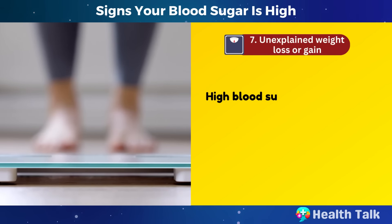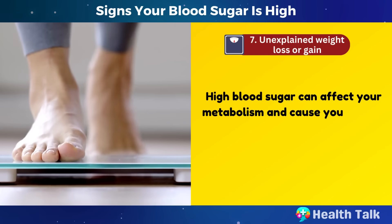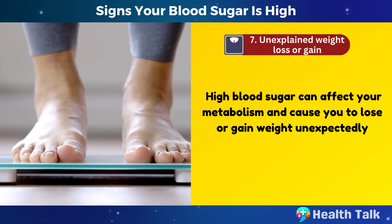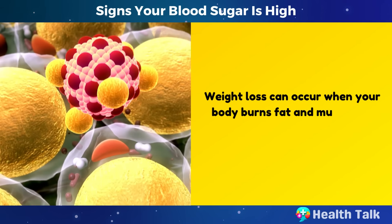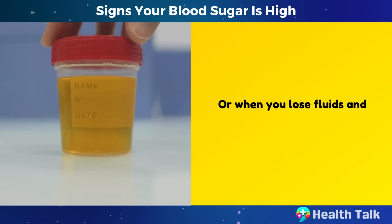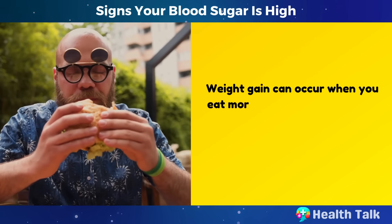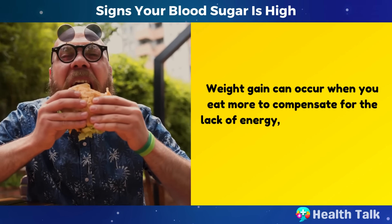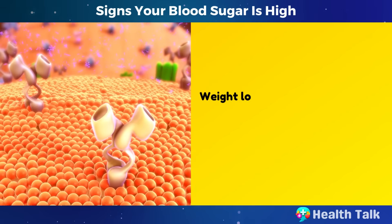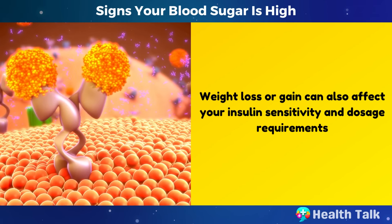Number 7: Unexplained weight loss or gain. High blood sugar can affect your metabolism and cause you to lose or gain weight unexpectedly. Weight loss can occur when your body burns fat and muscle for energy instead of glucose, or when you lose fluids and electrolytes through urine. Weight gain can occur when you eat more to compensate for the lack of energy, or when you retain water due to dehydration. Weight loss or gain can also affect your insulin sensitivity and dosage requirements.